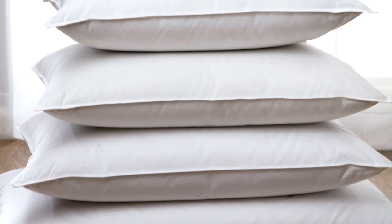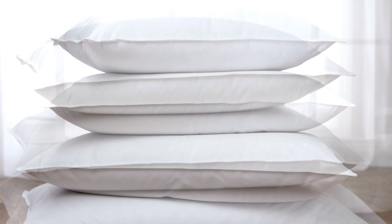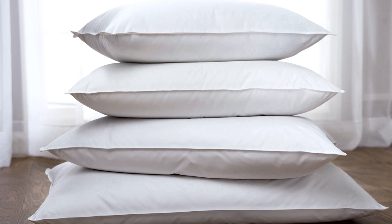Generally, the larger the pillow size, the more room the filling has to move around, which offers less concentrated support. If you wish for a firm pillow, we recommend purchasing a Jumbo, one of the smaller firm density pillows.